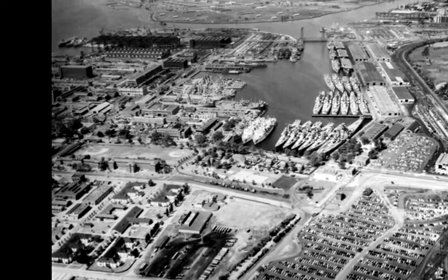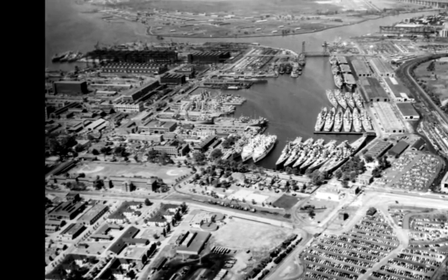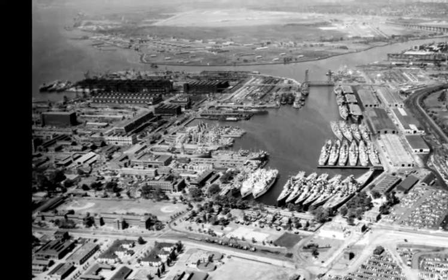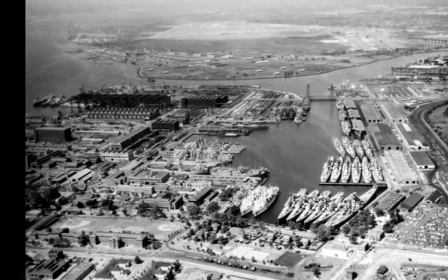And that ultimately led to a decision by the Bureau of Ships to build a 300-column plant at the Philadelphia Navy Yard. In 1944,